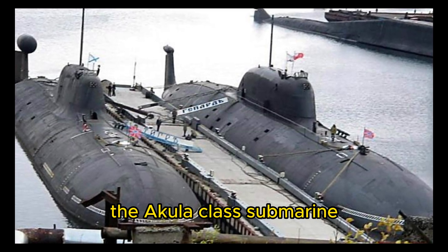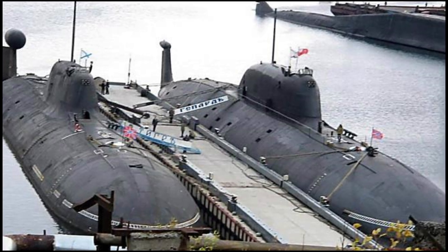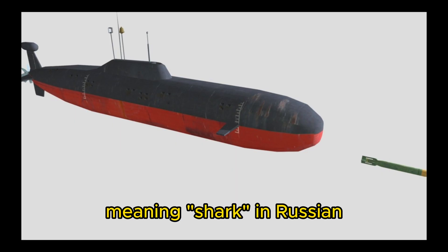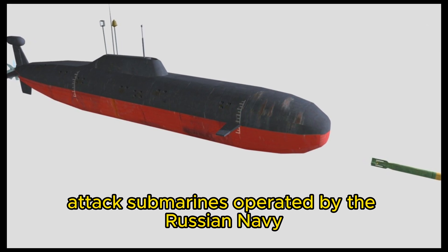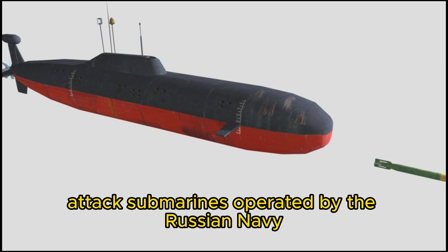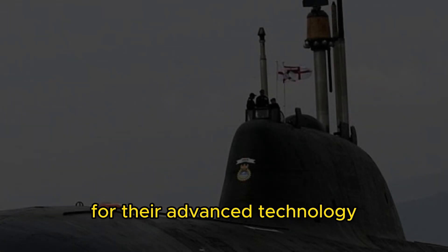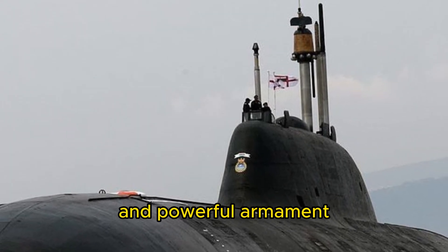The Akula-class submarines, Russia's advanced underwater technology. Known as Akula, meaning Shark in Russian, they are a formidable fleet of nuclear-powered attack submarines operated by the Russian Navy. These submarines have gained international recognition for their advanced technology, stealth capabilities, and powerful armament.